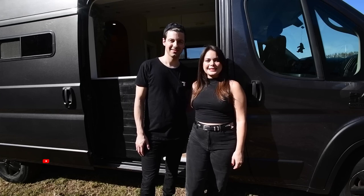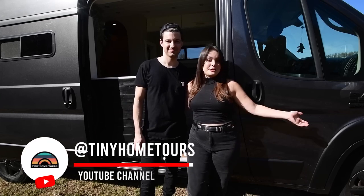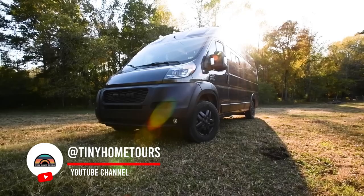Hi, I'm Joe and I'm Lindsay, and this is the Luna 2. It's a Ram Promaster 3500 extended body.